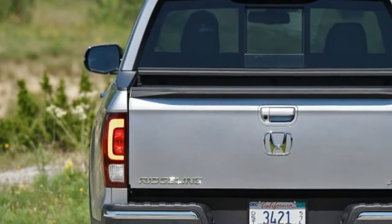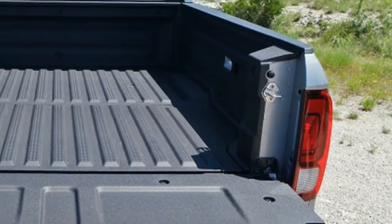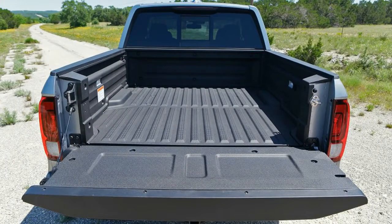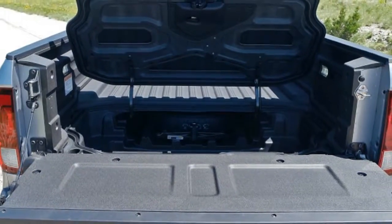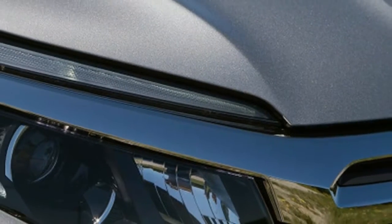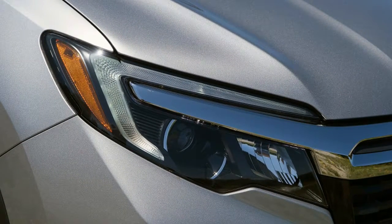Over the years, the quest to build a better pickup truck has resulted in nothing but failure. Only one basic formula has proven successful: body on frame, front engine, solid rear axle, and an optional transfer case for true four-wheel drive. And it helps to wear an American nameplate. The 2017 Honda Ridgeline is none of those things.